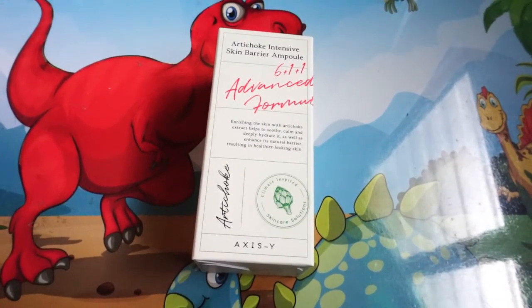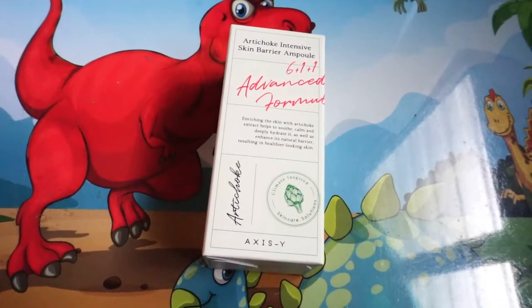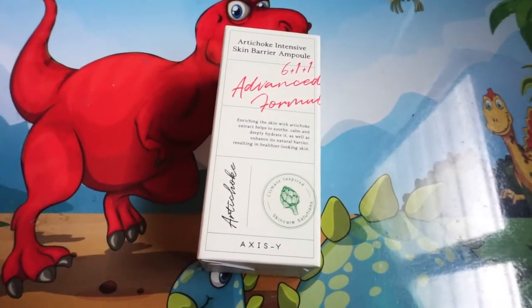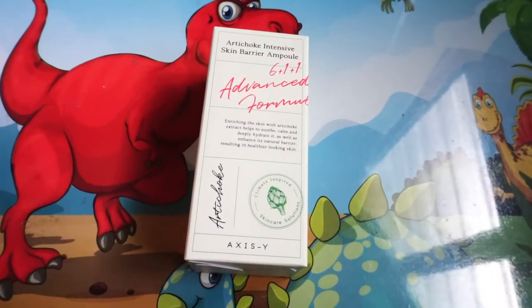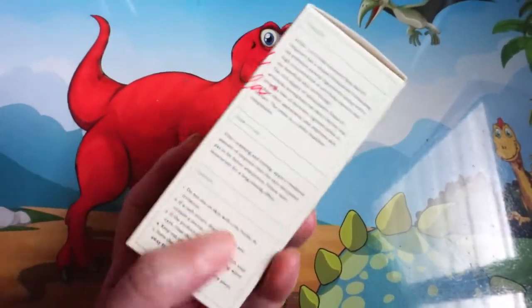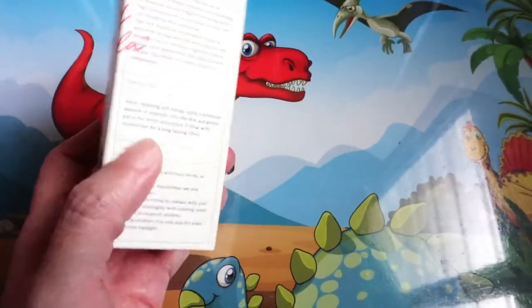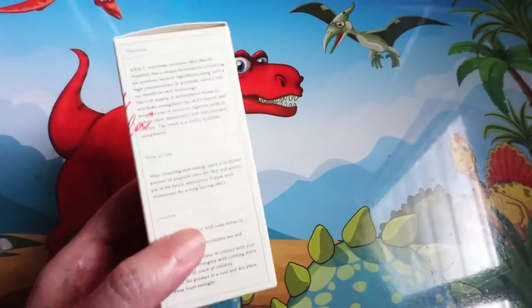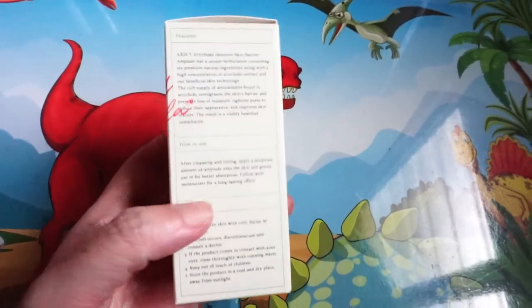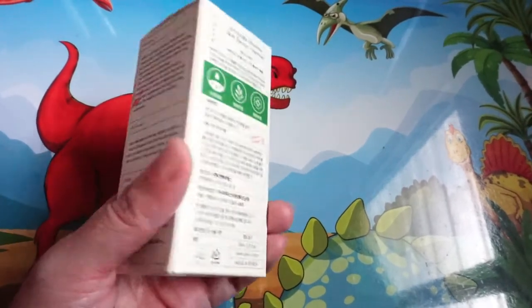This will treat your skin problems effectively, safe and cruelty-free. This Exist Artichoke Intensive Skin Care Barrier is an ampoule for treating skin acne and also your skin barrier without the usual harshness of actives.